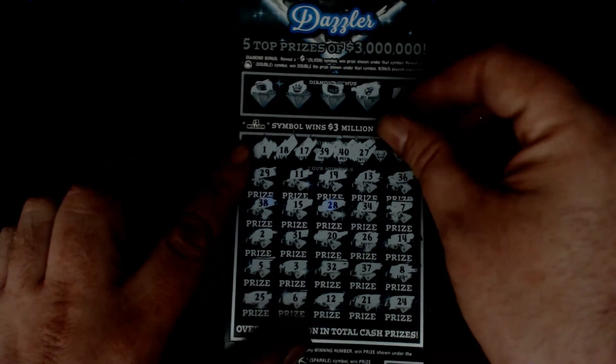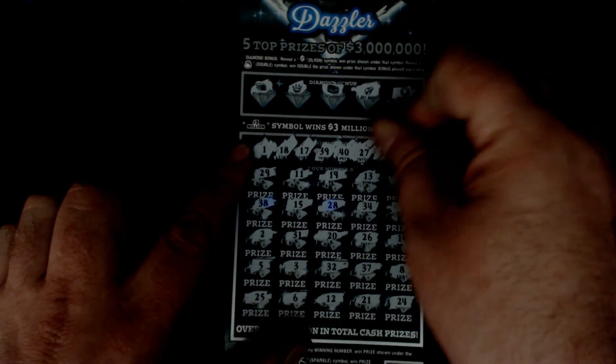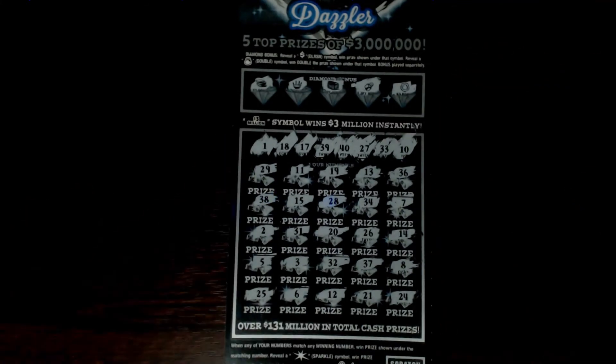Let's try the last two numbers. We're looking for a 10 or a 33. 1 off with 32. Nothing on that one. Let's go ahead and try our last ticket here. See if we can do better.